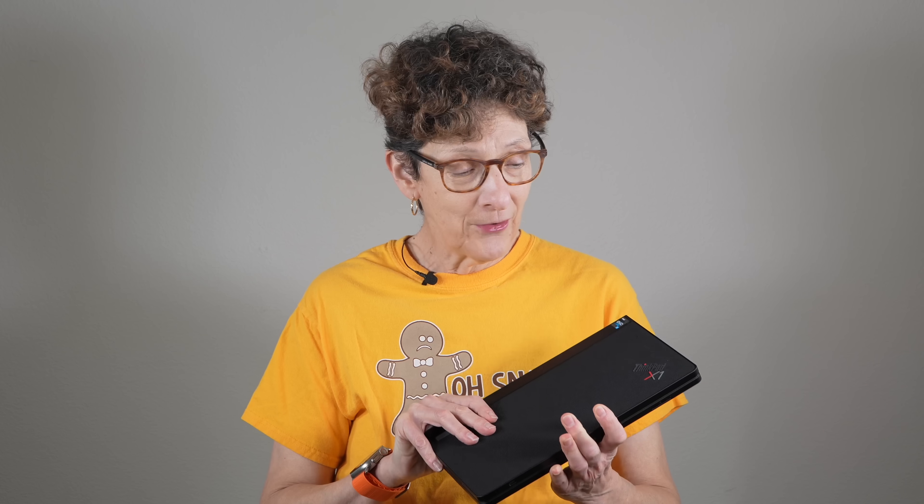So that's the Lenovo ThinkPad X1 Fold 16 Gen 1 for 2024. Pricing goes from $2,500 up to almost $4,000. When Lenovo asked me if they should keep making these, I said absolutely — this is still the technology of the future, and it's made huge leaps since the last one. It now has competition from HP and ASUS, and more may jump in. The screen experience with that big 16-plus-inch OLED display is really very nice, the keyboard is quite usable, and it's versatile, gorgeous, and should be durable. I'm Lisa from Mobile Tech Review — subscribe for more cool tech videos.